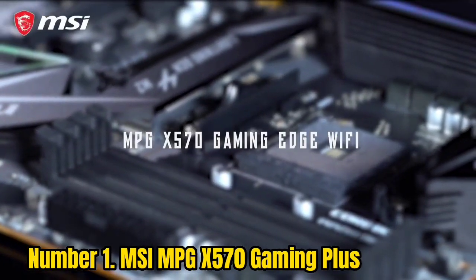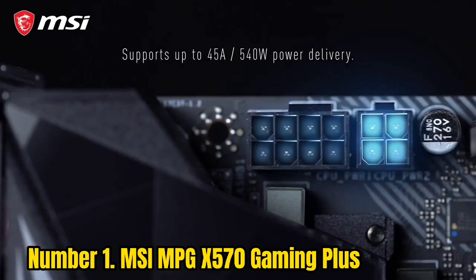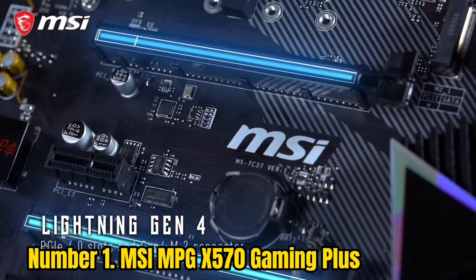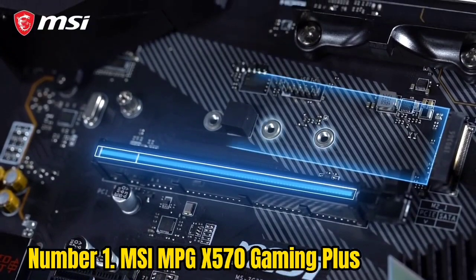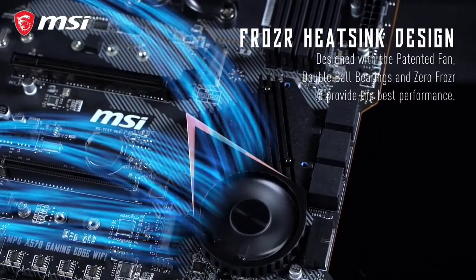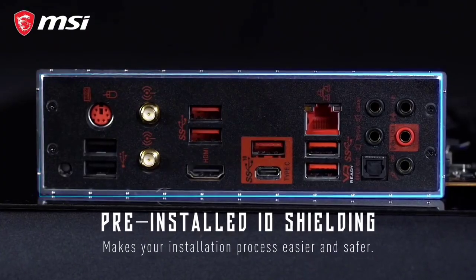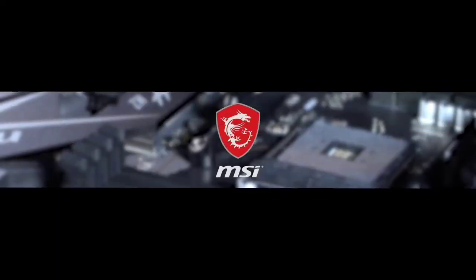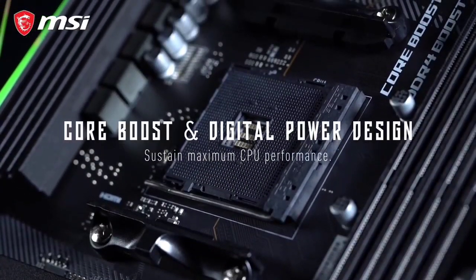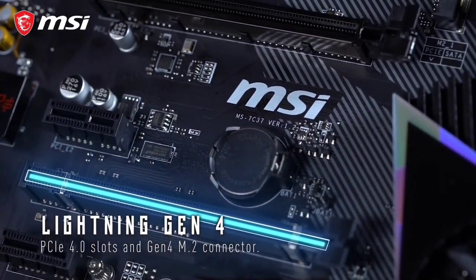Number 1: MSI MPG X570 Gaming Plus. If you're a PC enthusiast that likes to tweak and wants maximum performance, this board by MSI is the right choice. The MSI MPG X570 Gaming Plus is a premium motherboard designed to fit the PC community's demands and comes with many features. It has 10 power phases arranged in an 8+2 configuration for basic overclocking. You get four DIMM slots that can host 128GB of DDR4 RAM clocked at 4,400MHz. The thermal design supports hardware tweaking with an extended heatsink design and frozr technology to keep temps down.